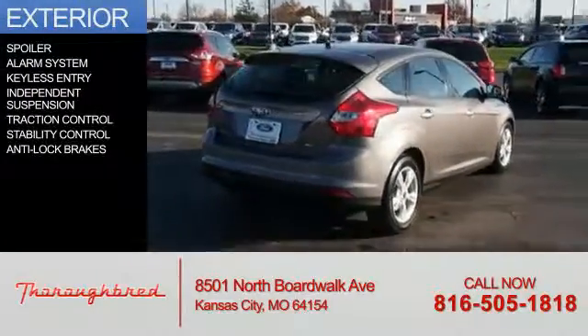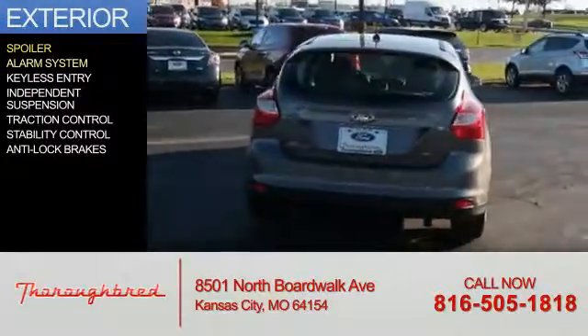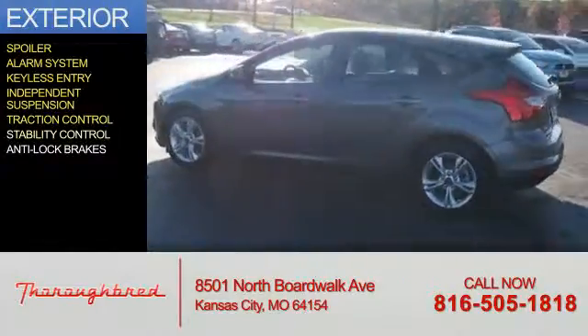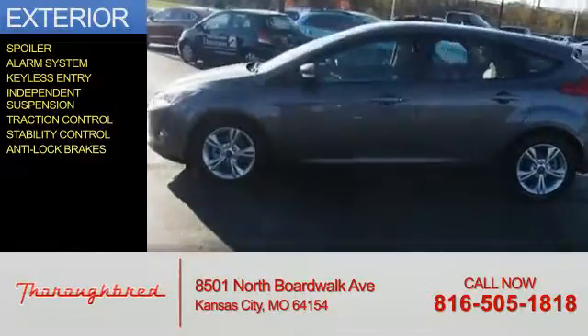The features include a spoiler, an alarm system, keyless entry, independent suspension, traction control, stability control, and anti-lock brakes.